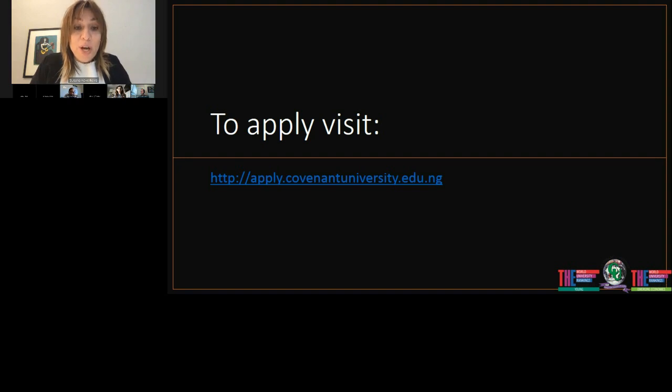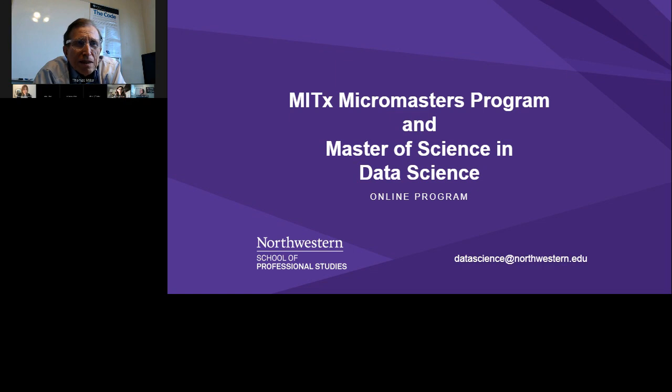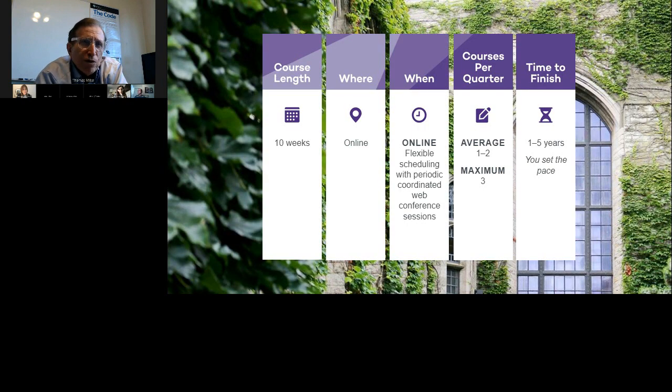I will now pass the floor to Thomas Miller, Faculty Director of the Master of Science program at Northwestern University. Northwestern's program got its beginnings 10 years ago. Thomas joined in the original design phases in the summer of 2011, and they offered their first courses in the fall of 2011. As most data science programs are, it is an eclectic program covering three major contributing disciplines: business, statistics, and information technology. Importantly, it has been an online program from the beginning.